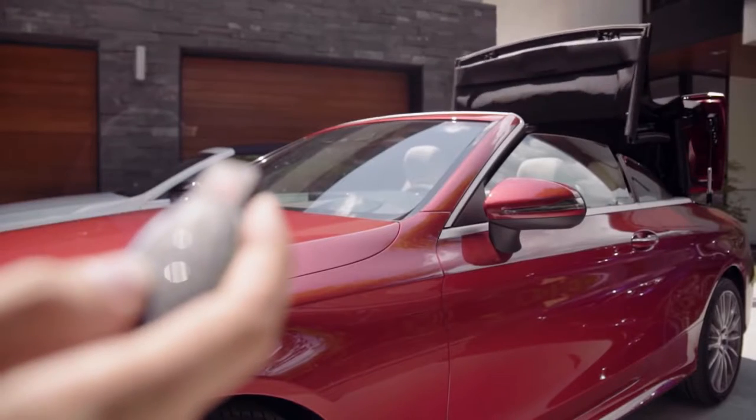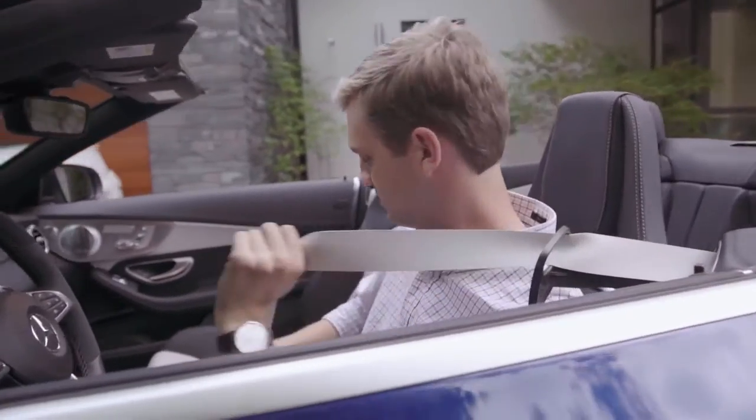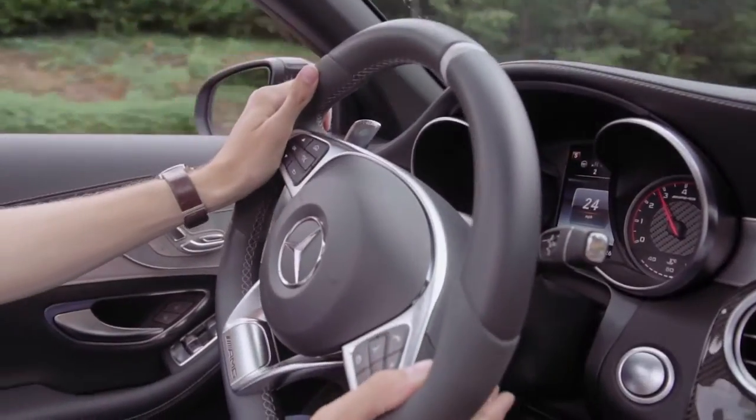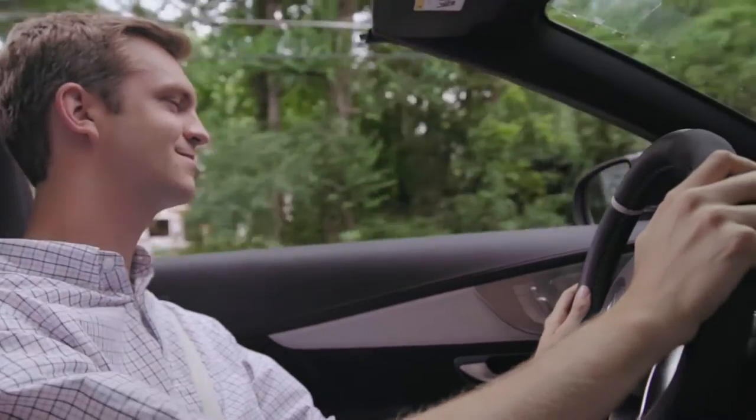Very convenient if you've parked your C-Class Cabriolet and the weather looks threatening, or if you want to air out the interior before a drive. Two specific Mercedes-Benz features make top-down driving more comfortable throughout the seasons.